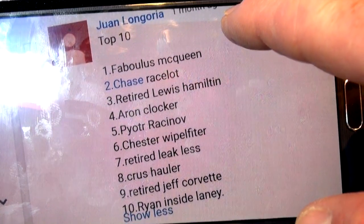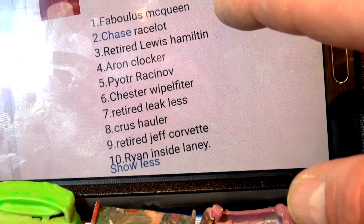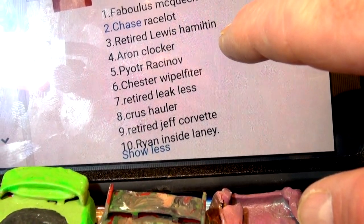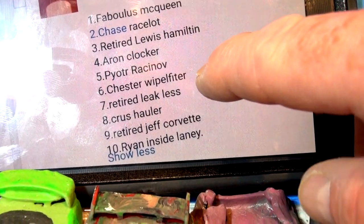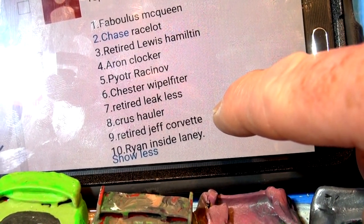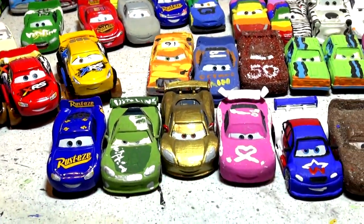This year Juan Longoria sent in his top ten: number one Fabulous McQueen, number two Chase Race-a-Lot, number three retired Lewis Hamilton, number four Aaron Clocker, number five Pirota Racing Off, number six Chester Whipple Filter, number seven Leakless, number eight Cruise Holler, number nine retired Jeff Corvette, and number ten Ryan Inside Laney. I put together those ten cars right here in front.